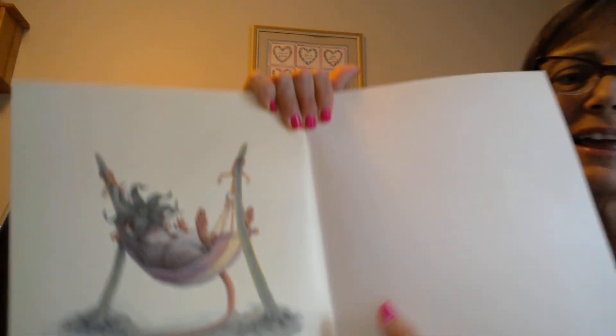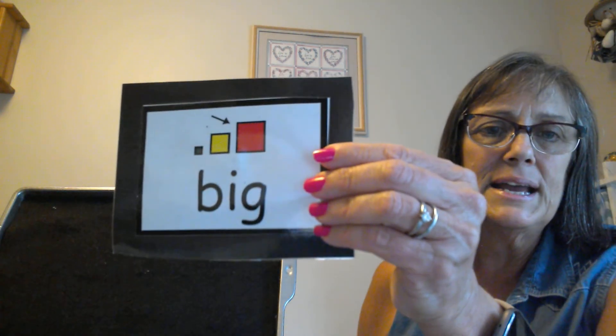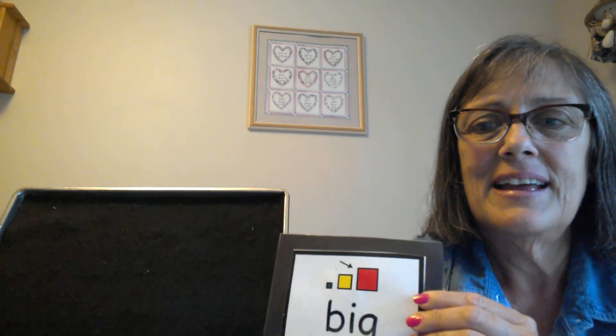Did you like that book? I hope you did. It's all about big. Big. Thank you.